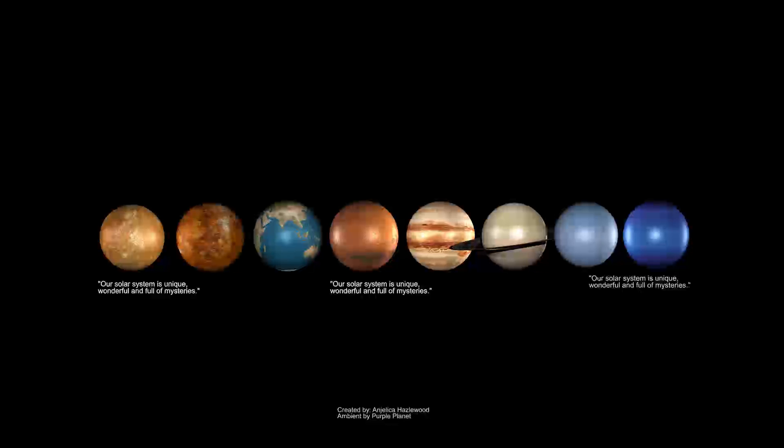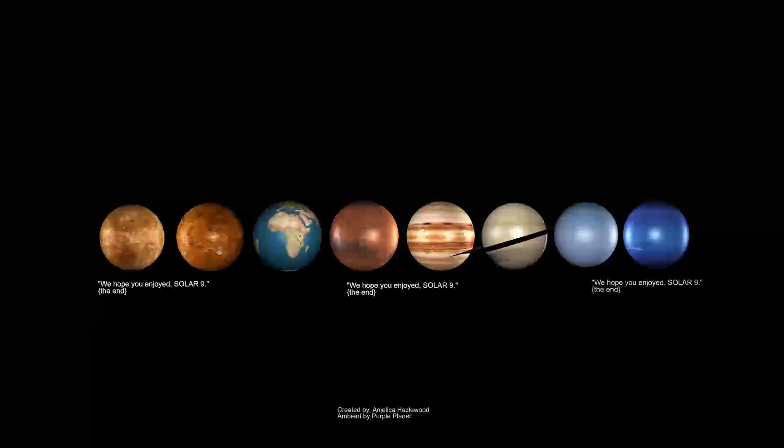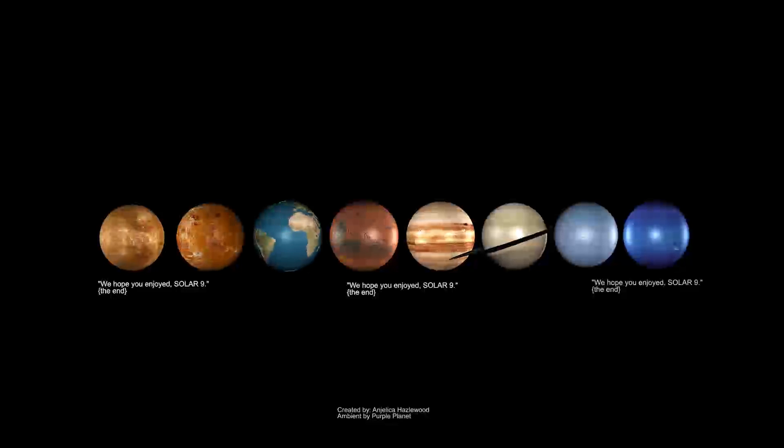Our solar system is unique, wonderful, and full of mysteries. We hope you enjoyed watching Solar9.